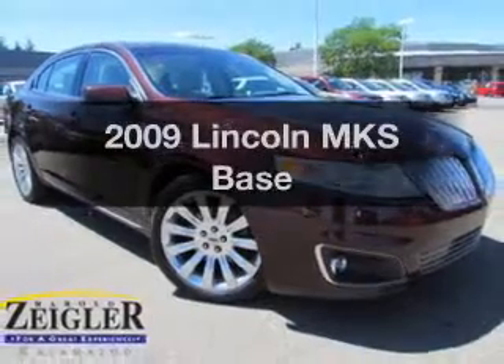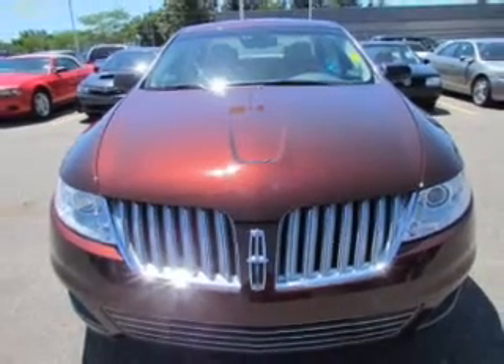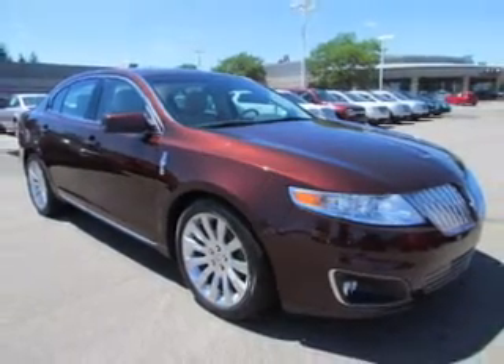Check out this 2009 Lincoln MKS — everything you need under one roof with this great vehicle. The powertrain includes all-wheel drive with a solid six-cylinder engine driven by a six-speed automatic transmission.